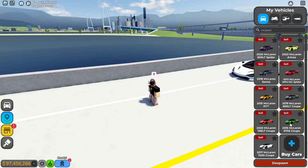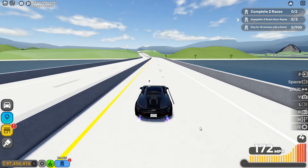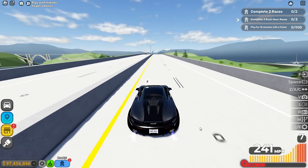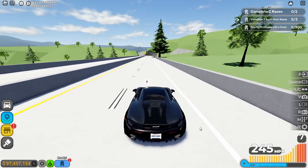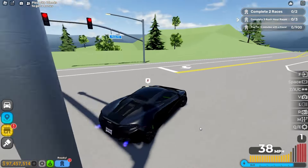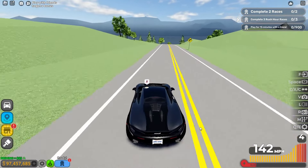The next one is the 2015 McLaren 570S Coupe. The acceleration is pretty decent. We're going to hit 200 — the max top speed is 246 miles per hour. I just hit the wall, but that's fine. I'm going to be honest: the handling needs to brake and turn, but it's kind of pretty decent though.